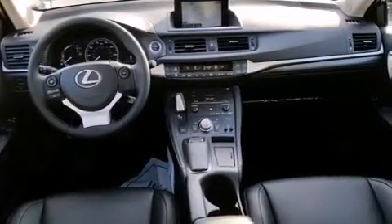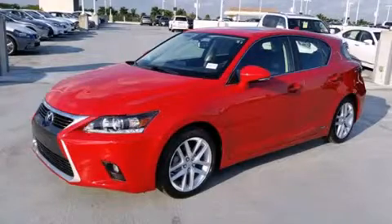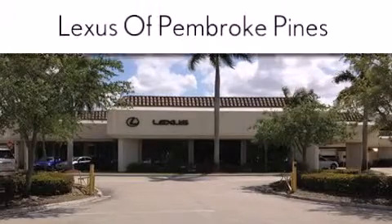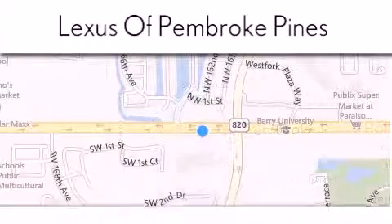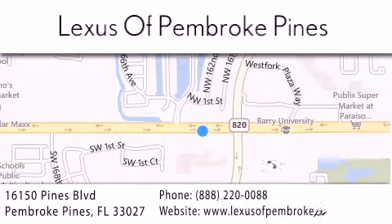This vehicle is sure to sell fast — call and arrange your test drive today. Thank you for considering Lexus of Pembroke Pines for your next new or pre-owned vehicle. If you have any questions, please visit our website, give us a call, or stop by our dealership. We are located at 16150 Pines Boulevard in Pembroke Pines, just one mile west of I-75. We look forward to serving you.